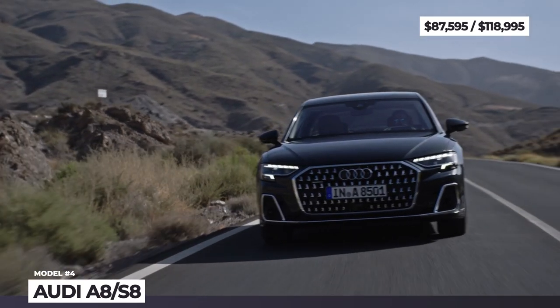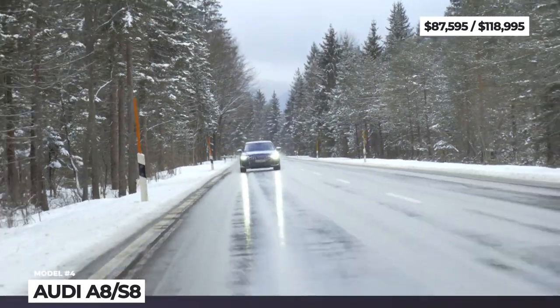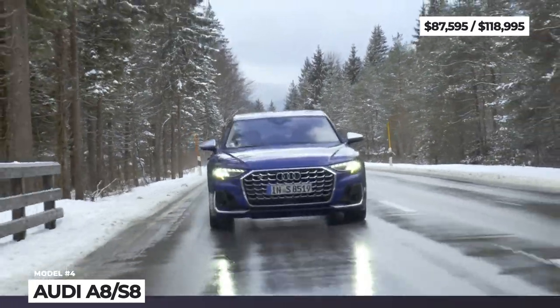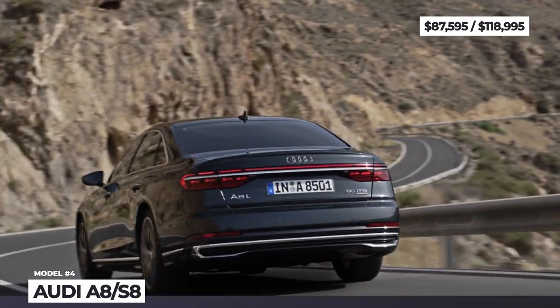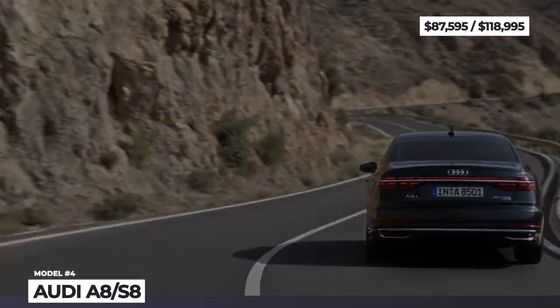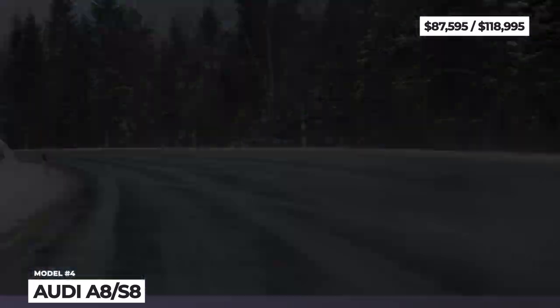The A8 also gains new OLED taillights and new wheels sized from 19 to 21 inches. In the case of the sporty S8, the grille comes clad in chrome and there are four flow-optimized tailpipes. Quattro all-wheel drive is standard for all A8s, but the engine options really depend on your shopping market.